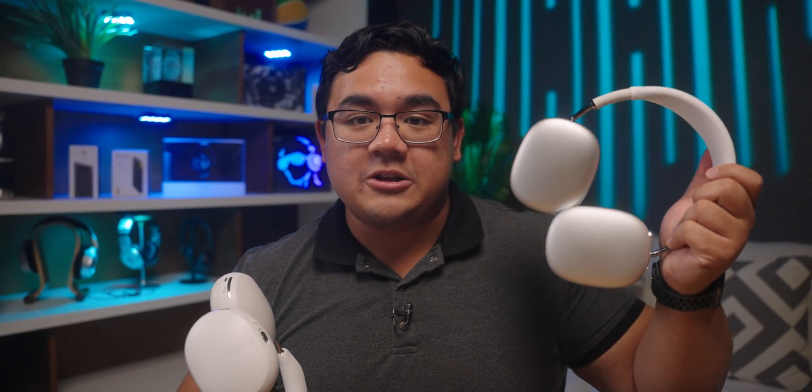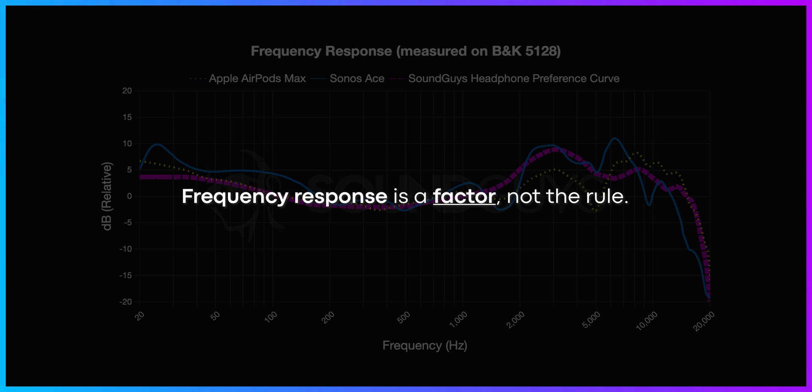Frequency response is not the only way to determine the sound quality of a pair of headphones. It would be ridiculous to say that the AirPods Max have better sound quality just because the frequency response seems to line up better with a preference curve. Frequency response is a factor, not the rule. So if frequency response is not the end-all or be-all answer for sound quality, how else can we assess sound quality objectively? Well, there's MDAX.